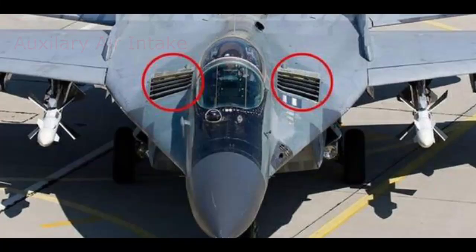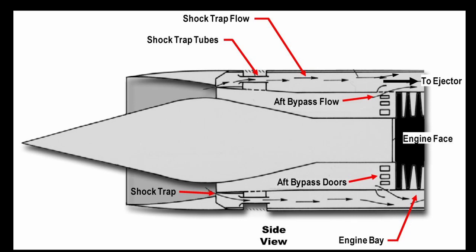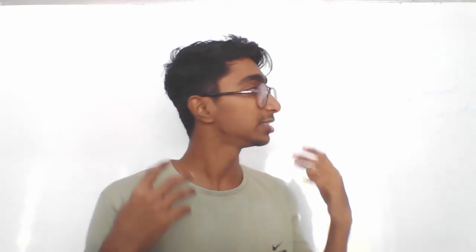To overcome this problem, aerospace engineers created a technique known as auxiliary air intake and bypass doors, to allow additional airflow and to reduce the effect of the shockwave. By this, we can enhance the engine's performance, and by overcoming this starting problem we are able to achieve up to 99.9% of the engine's efficiency.